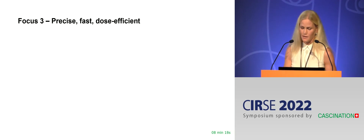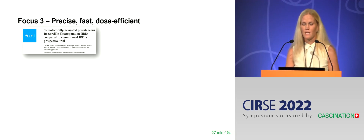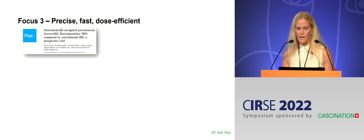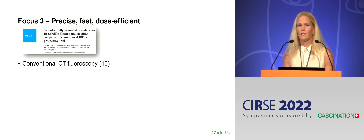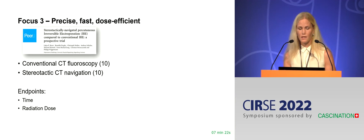Let's talk about IRE and the CAS1. If you do IRE, you need at least two electrodes — usually more — and those electrodes have to be placed around the tumor, parallel to each other, and at the same depth. That is challenging regardless of the navigation system used. At least with the CAS1, you get the opportunity to plan the trajectories in advance before you start placing the electrodes. The Bayer study looked at IRE of malignant liver tumors: a prospective non-randomized study with 10 cases using conventional CT fluoroscopy and 10 cases using stereotactic CT navigation with the CAS1, with endpoints of time and radiation dose.